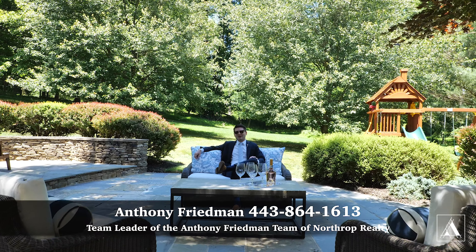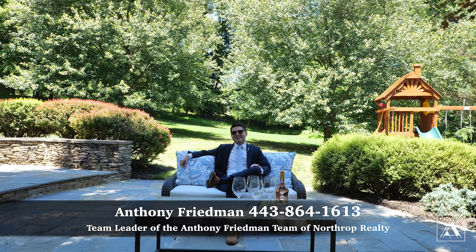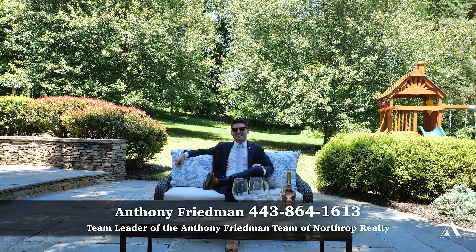That was it for today's tour of 2896 Hunt Valley Drive. For your private in-person tour, give me a call at the number below. We'll see you next time.